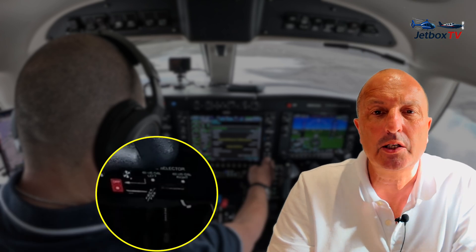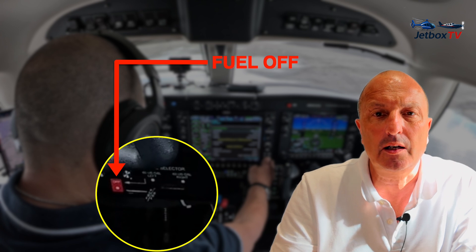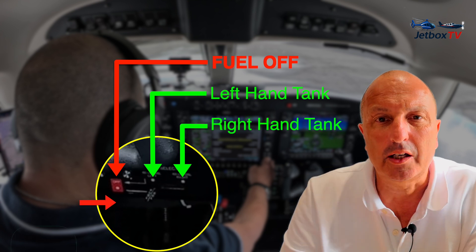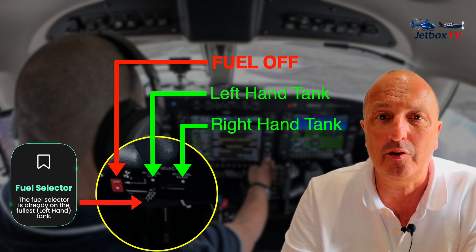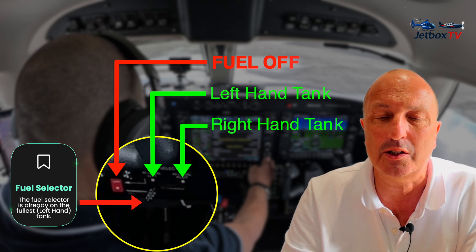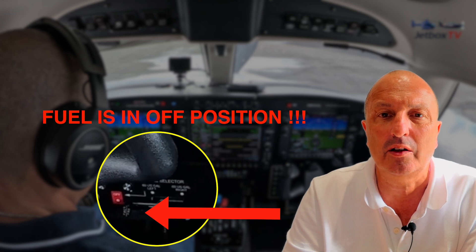Let's look at that in close-up. I'll zoom in to the fuel selector switch. This selector switch is a three-position horizontal lever: full left is fuel off, middle position is the left-hand fuel tank, and full right is the right-hand fuel tank. You can clearly see by zooming in that I'm already in the middle position — already on the fullest tank — so when I select what I think is the left-hand tank, I'm actually selecting the off position. This is confirmed by zooming in after the engine stops: I have turned the fuel off.